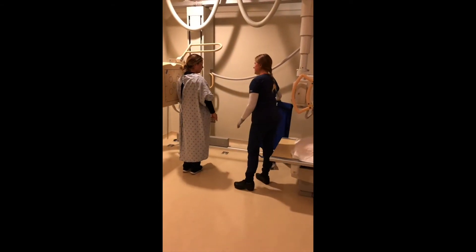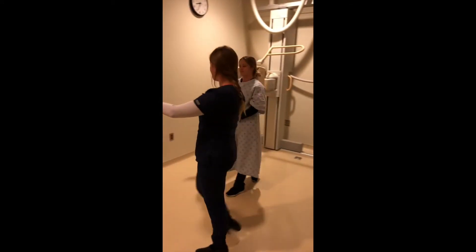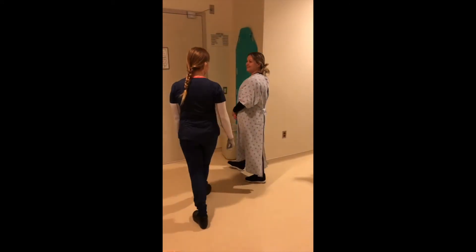I'm going to remove this from here and you can go ahead — we'll have someone come and transport you back to your room. Thank you.